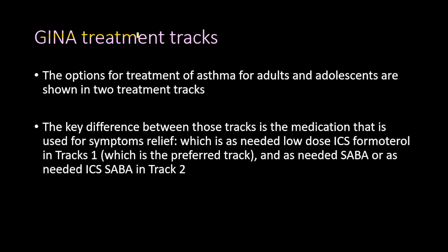The GINA treatment tracks for adults and adolescents are shown in two treatment tracks. The key difference between those tracks is the medication used for symptom relief. In Track 1, the preferred track, the reliever is as-needed low-dose inhaled corticosteroids plus formoterol. In Track 2, the reliever is as-needed SABA or as-needed ICS plus SABA.